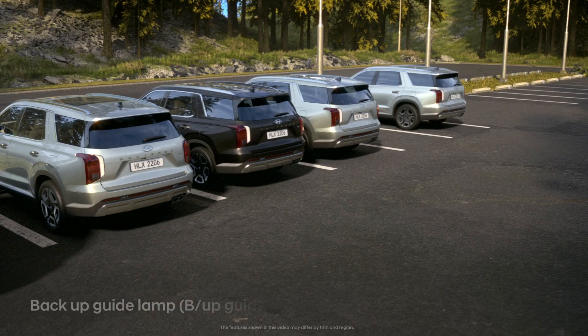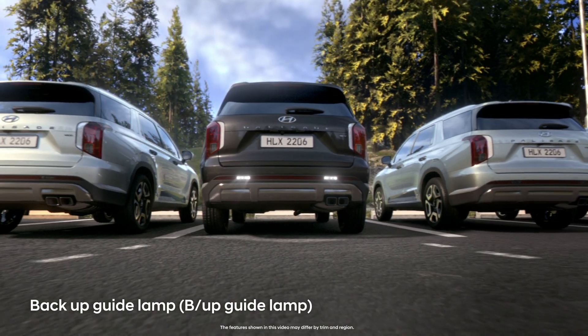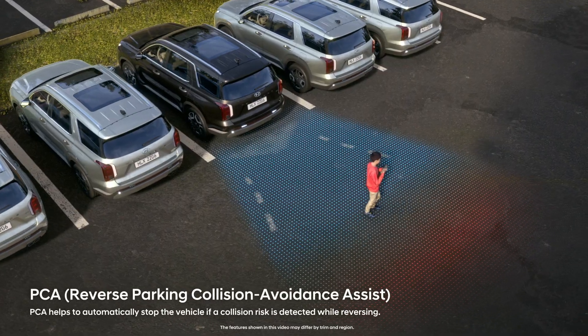The vehicle transmits its intention to back up with illuminating guide lights on the ground, and if it detects a pedestrian or obstacle, it automatically stops.